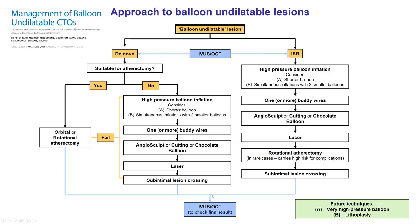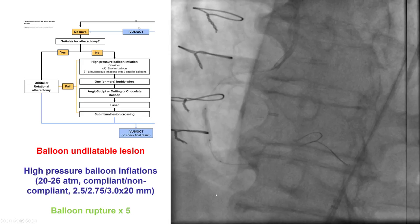In all cases, it's important to use imaging to ensure good stent expansion. In this particular case, we tried high-pressure inflation with multiple balloons; however, we had five ruptures of the non-compliant balloon going up to 20 or more atmospheres, showing that this lesion may have had a calcified spicule or was undilatable, causing balloon rupture.